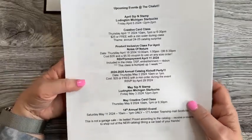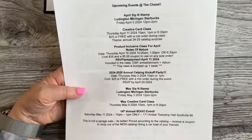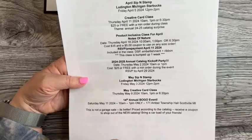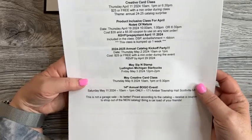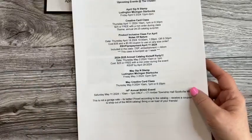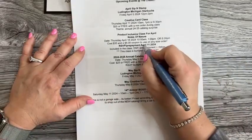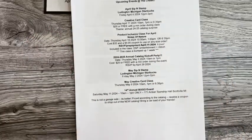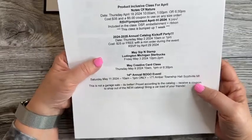We just had our Sip and Stamp on Friday — that's always a lot of fun. In April, on the 11th we have Creative Card Class, and on the 18th we have our Product Inclusive Class. I actually need an RSVP for that by the end of today.